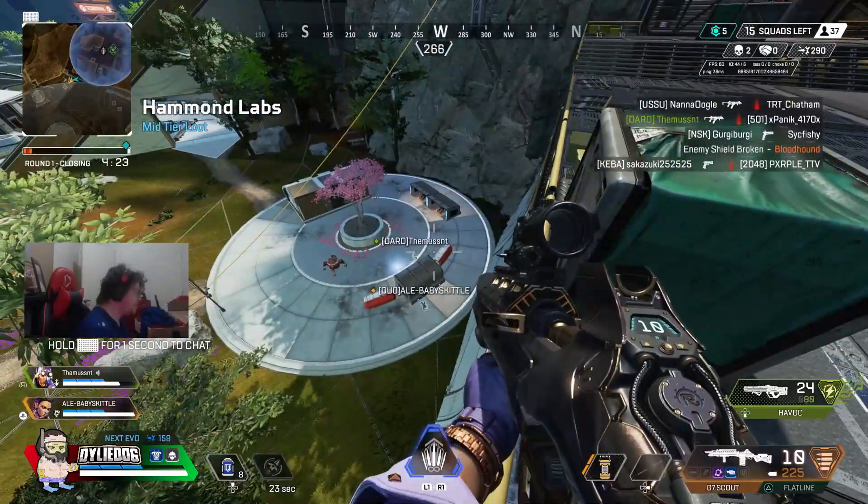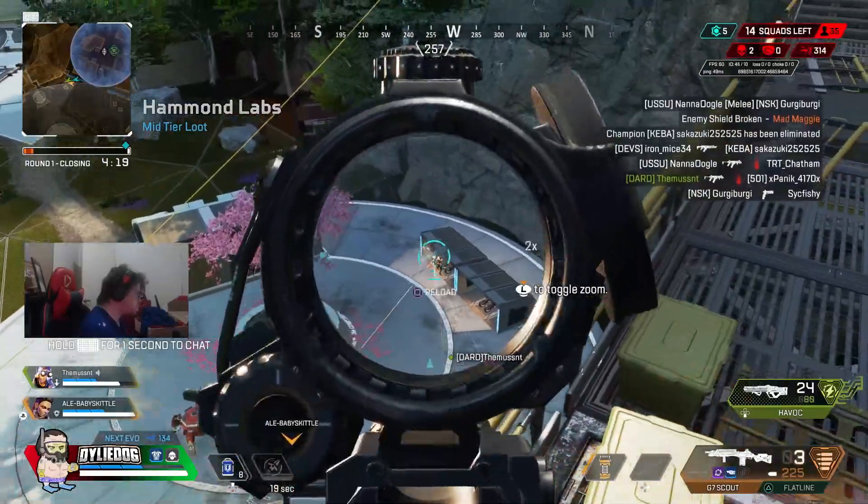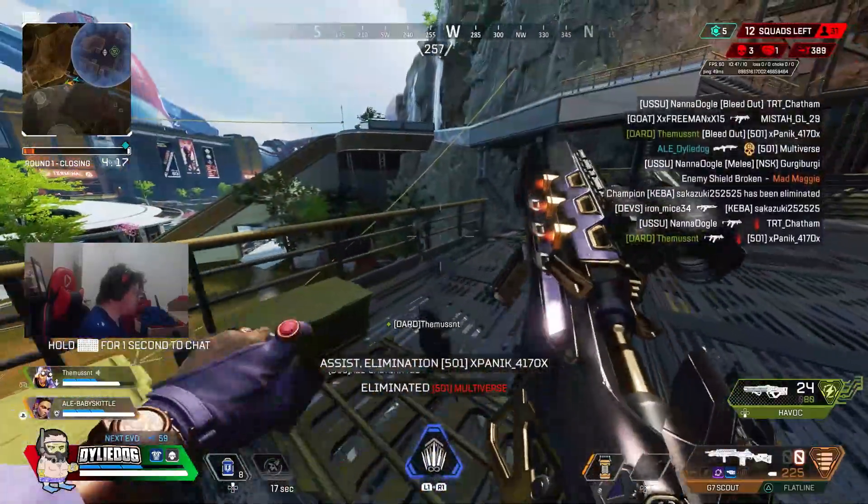And that is all the information I have for you in today's video, so make sure to drop a like and subscribe to the channel to keep up to date with the daily Apex Legends content. But anyway guys, GillyDob, we'll catch you all later.